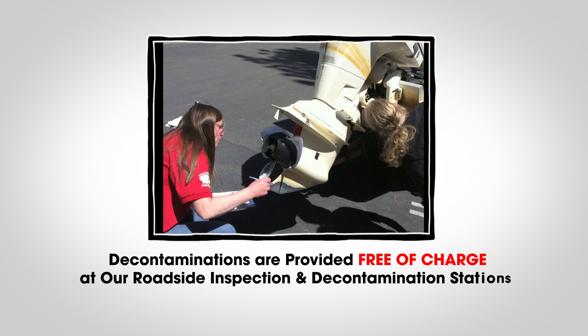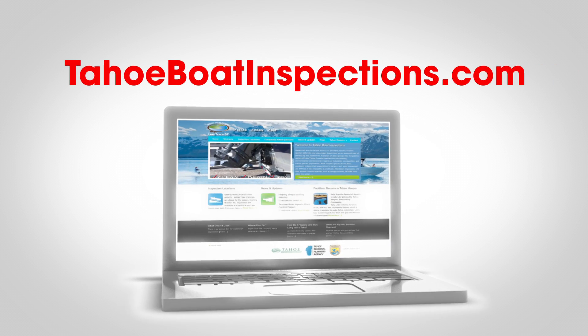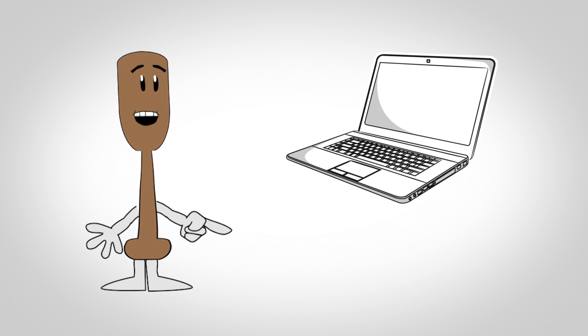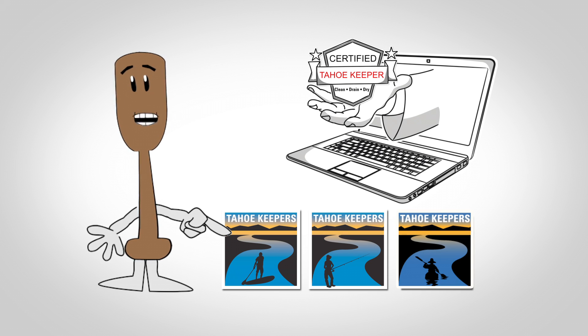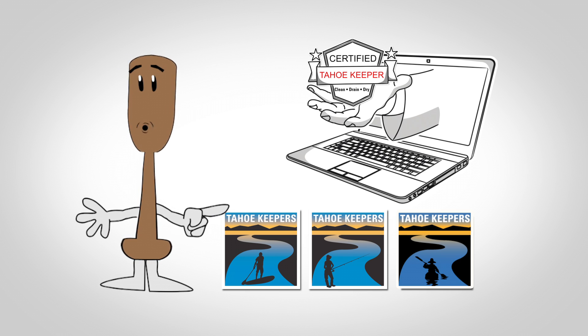Decontaminations are provided free of charge at our roadside inspection and decontamination stations. To find a station, visit TahoeBoatInspections.com. After passing the short quiz that follows this video, we will send you a certificate and a Tahoe Keeper decal. Thanks for doing your part to keep Tahoe's pristine lakes and rivers free of aquatic invaders by becoming a Tahoe Keeper.